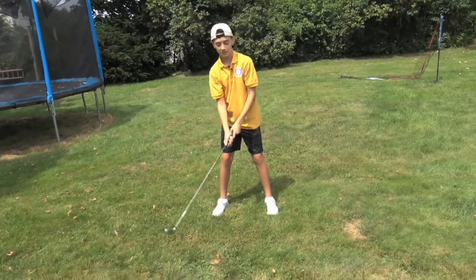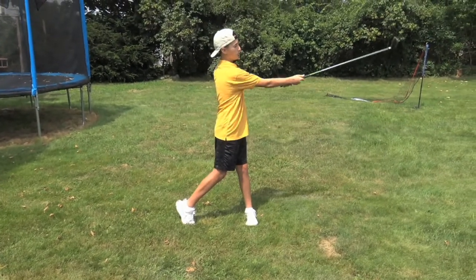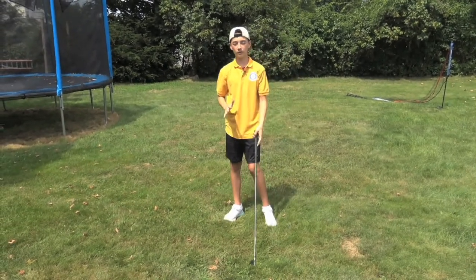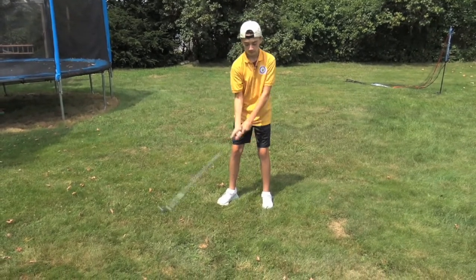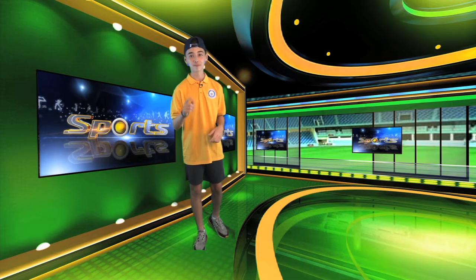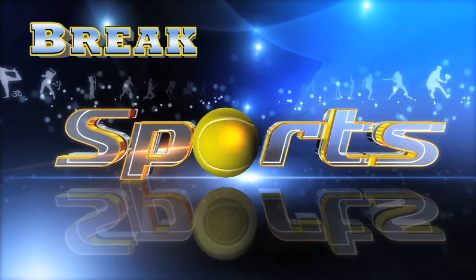And when you finish your swing, you want to go all the way back, just like this. That is how you swing and hold a golf club. Here's what it looks like in real time. Thanks for joining Sports Break with Jake. See you next time.